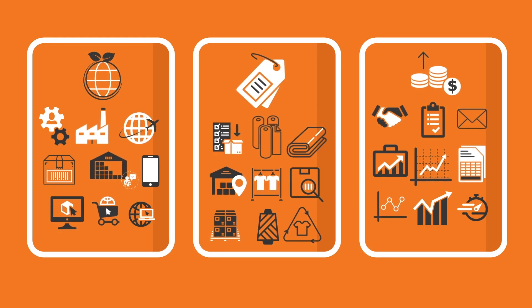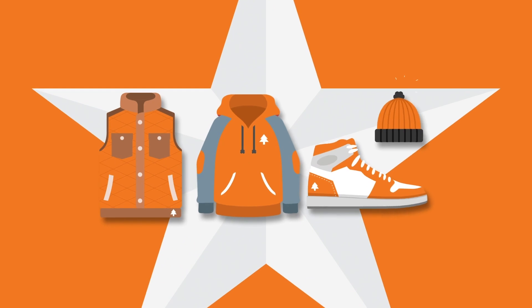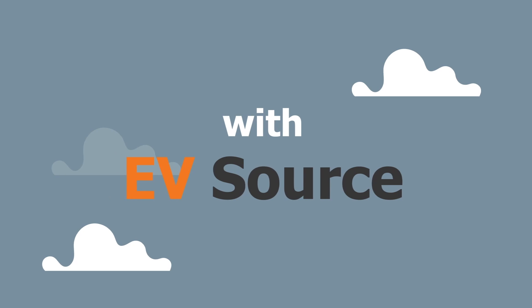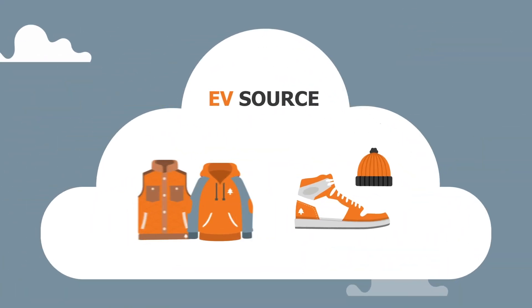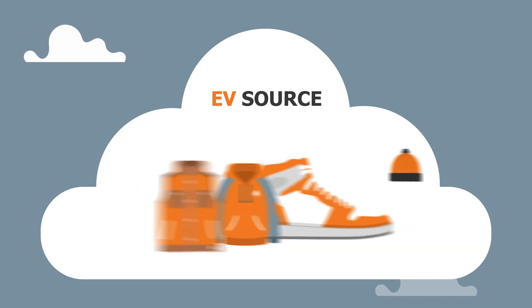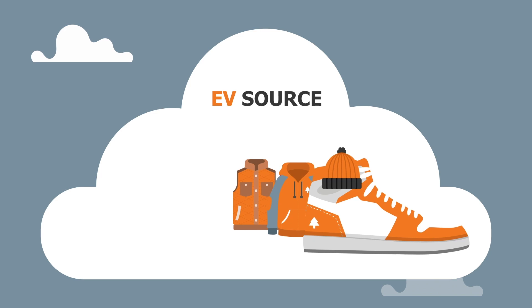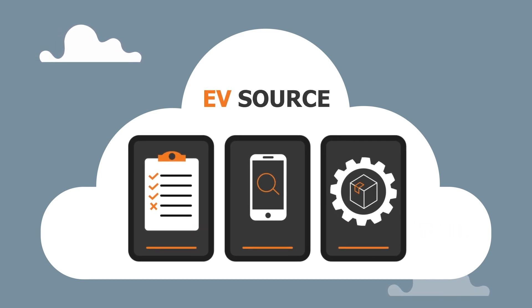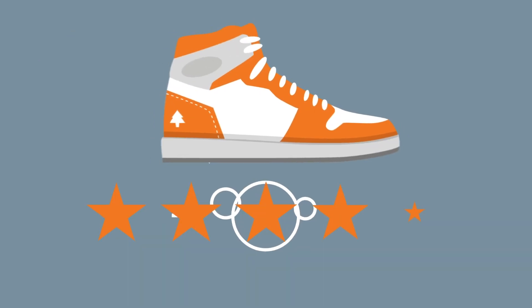arrange and organize everything in one place, allowing you to focus on your product and maintain a competitive advantage? With evsource, you can. evsource is a cloud-based solution that automates the organization of your best ideas — a central place to manage everything you need through planning, sourcing, and development, enabling you to concentrate on what's important to you and your brand.